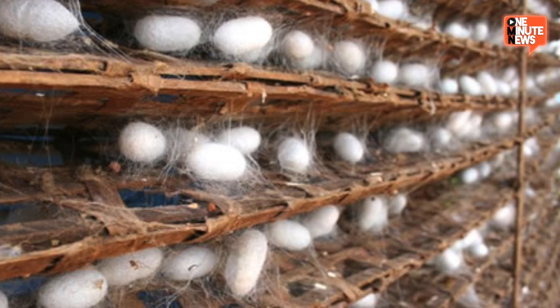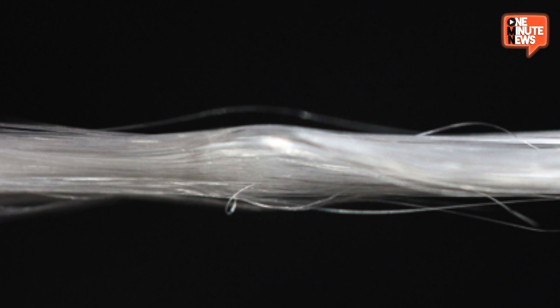While silkworm-derived silk is widely used in products like textiles, spider silk is by weight tougher than steel yet with the flexibility of rubber — you still need the little buggers to spin it. Which is why coming up with a synthetic version is not only the rage, it's a huge commercial opportunity. In fact, many companies are already working on it.